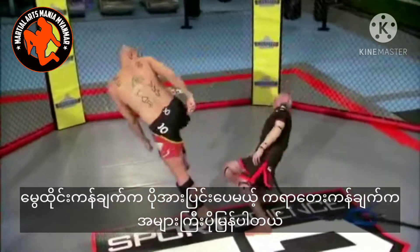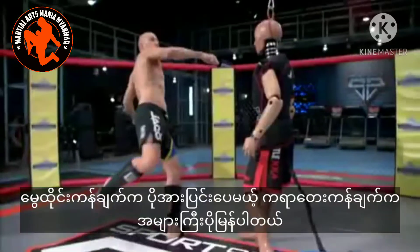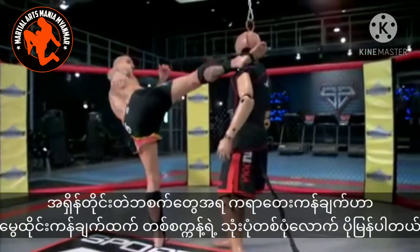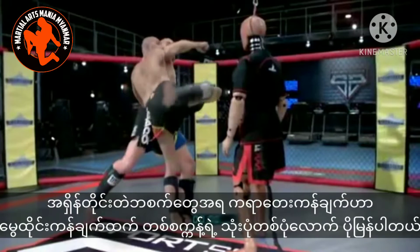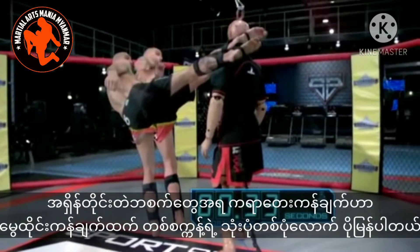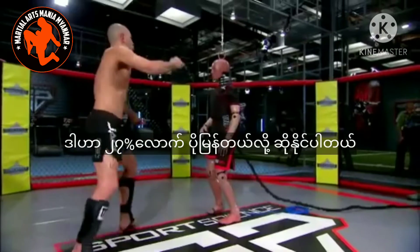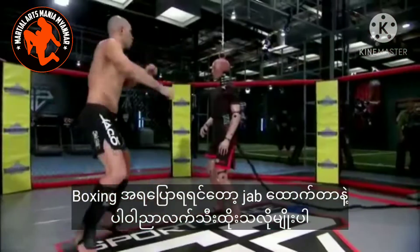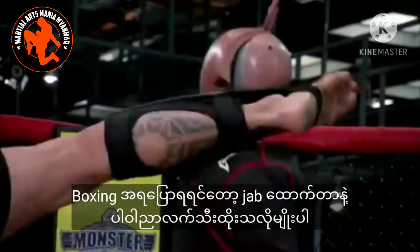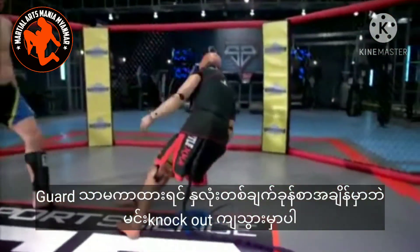But check this out. While the Muay Thai style kick is more powerful, the karate style is much faster. Comparison of our high speed footage reveals that the karate kick is a third of a second faster than the Muay Thai kick — that's 27% faster. To put it in boxing terms, it's like the difference between a jab and a straight punch. Let your guard down and you can go down in a heartbeat.